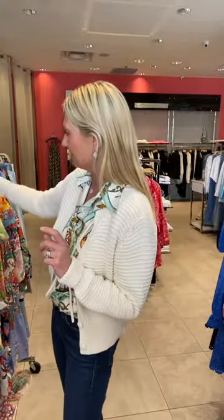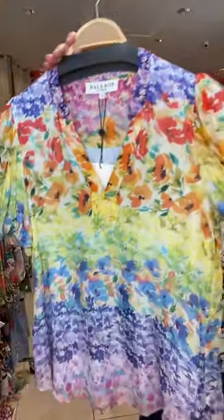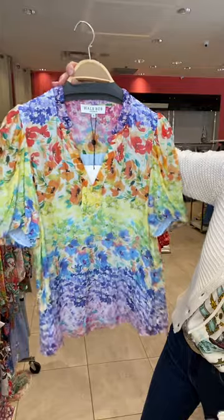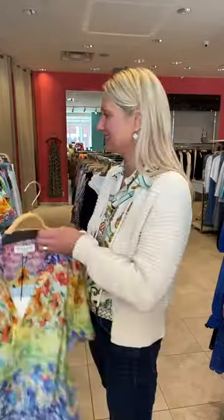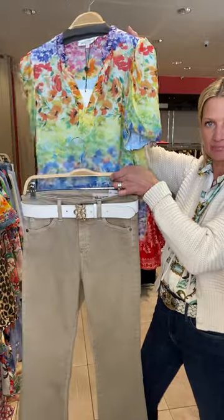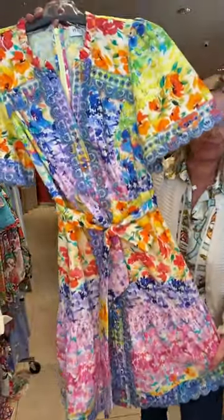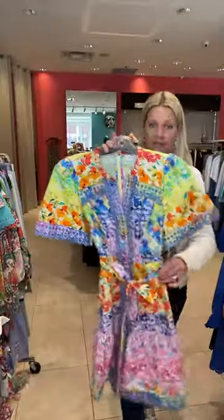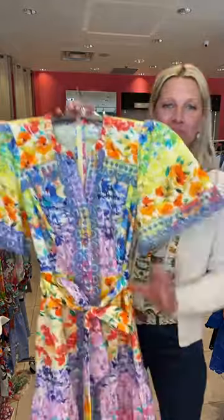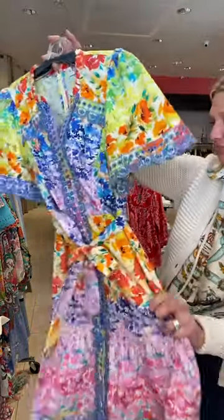Moving on from La Prestique, we have Halle Bob, ladies — gorgeous new Halle Bob. This is their spring-summer collection with a beautiful viscose blouse in this Monet print with all these gorgeous colors. Back to denim, back to white, or even a light sand with neutral tones. In the same print, we have this gorgeous cotton dress with fabulous little eyelet detail in the front. Great for a wedding, a wedding shower, or work — just such an easy little dress, washable and 100% cotton, so happy and cheerful.